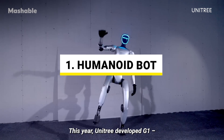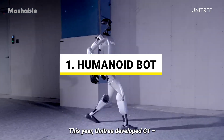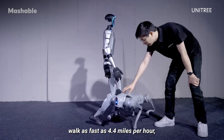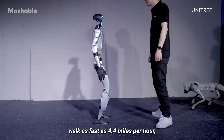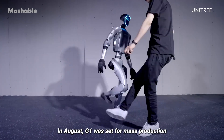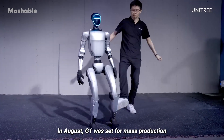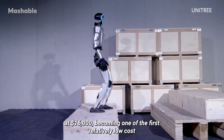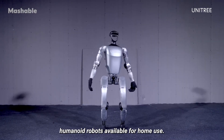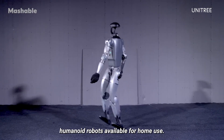This year, Unitree developed G1, a new humanoid robot able to perform basic domestic tasks, walk as fast as 4.4 miles per hour, jump and climb debris-covered staircases. In August, G1 was set for mass production at $16,000, becoming one of the first relatively low-cost humanoid robots available for home use.